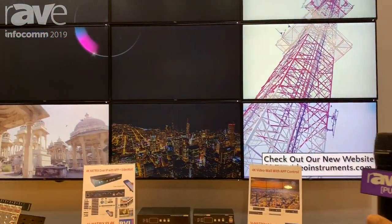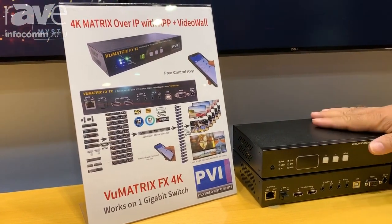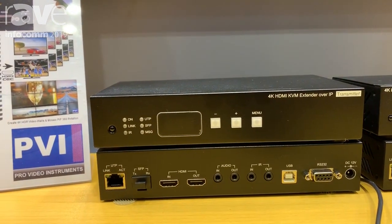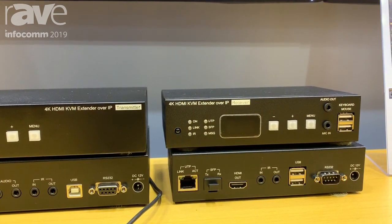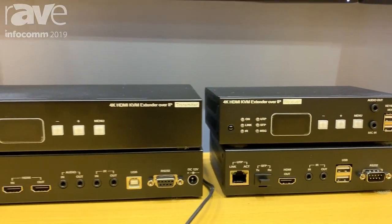Welcome to InfoComm 2019 at Pro Video Instrument. Here in Orlando this year we are presenting the new Viewmetrics FX. It is a matrix over IP 4K HDR system to distribute over your 1 gigabit network with one frame latency — essentially real-time — supporting any possible 4K and HD video with every possible audio format, including Dolby Atmos, Dolby Digital Plus, and any possible control.